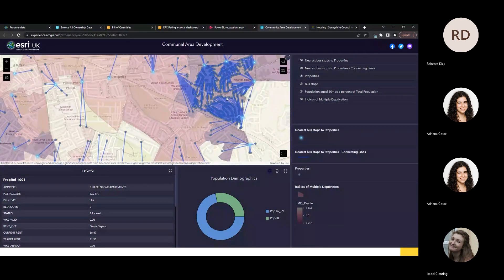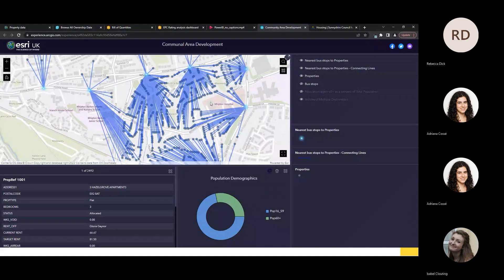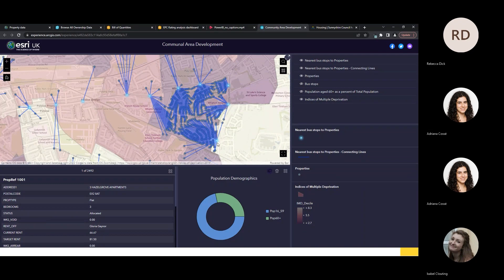Zooming in, we can see that a certain area of my properties is very importantly linked to six specific bus stops. Community officers can use this information to gain wider insight into local neighbourhoods and make informed decisions — for example, running initiatives with the council to improve accessibility for tenants. This demonstrates the power of GIS: understanding spatial data and gaining insight from that single source of truth, all operating from the properties brought into the ArcGIS system.